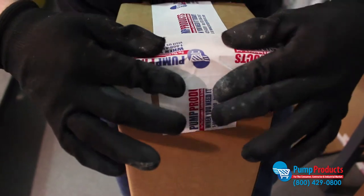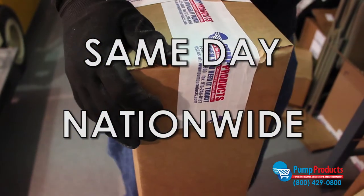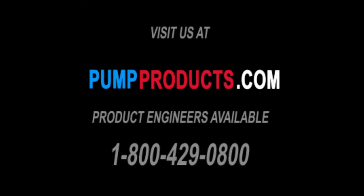Not only do we offer some of the lowest prices anywhere, but most orders are available for same-day, nationwide shipping as well. PumpProducts.com — the leading distributor for the most trustworthy pumps, parts, and accessories in the industry. Visit our website or call our application engineers at 1-800-429-0800.